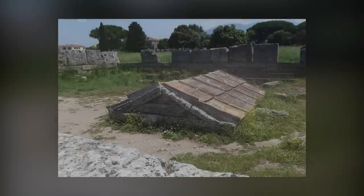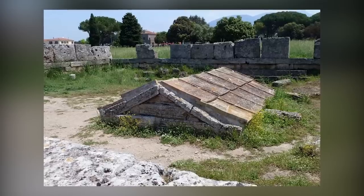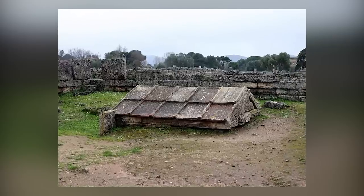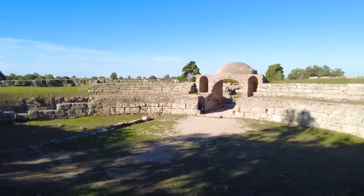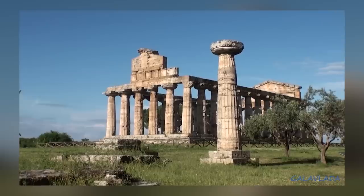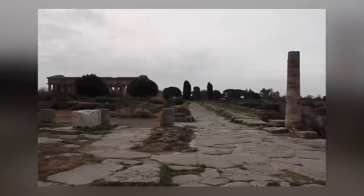When seen from ground level, the Sacello Ipogeico in Paestum, Italy isn't very impressive — the only part of this ancient Greek temple that protrudes from the earth is its roof. Paestum was founded by Greeks from the colony of Sybaris 2,700 years ago. The Greeks called it Poseidonia, but it became Paestum during the Roman era. At some point during the Middle Ages the town was abandoned for unknown reasons, and its ruins are an archaeological park today.